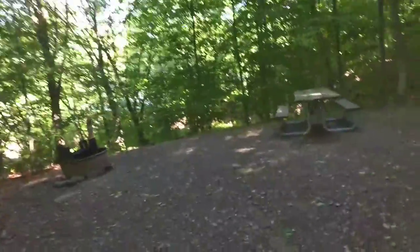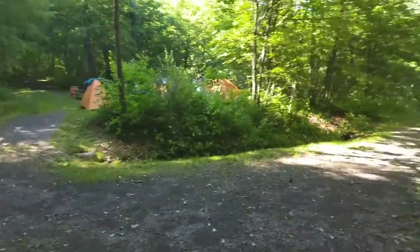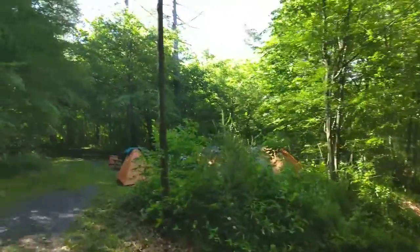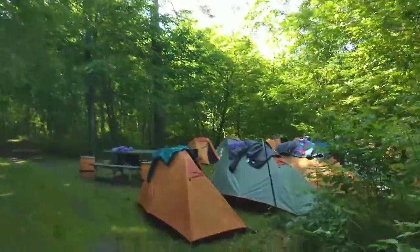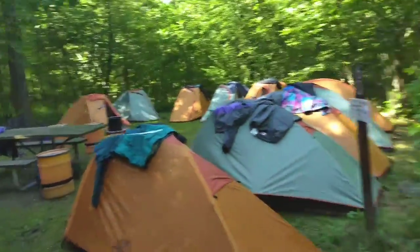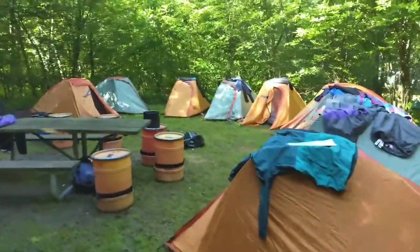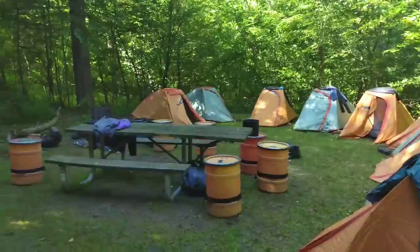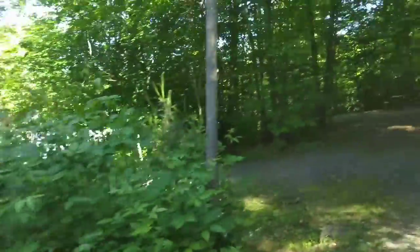If you were doubling up, it would be a good one to pair with campsite 60. As you can see, 60 is grassy, gets some pretty good sunlight at midday, and it has plenty of tent room — we fit 10 solo tents there.